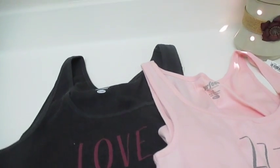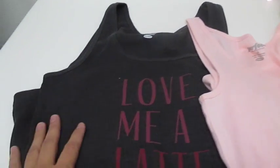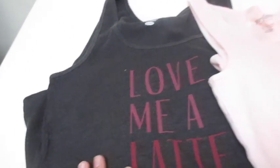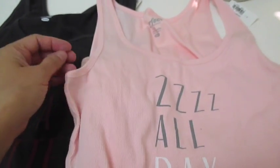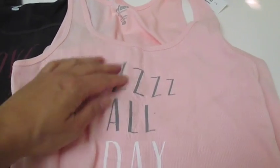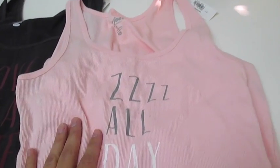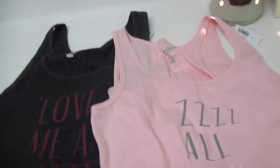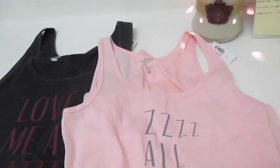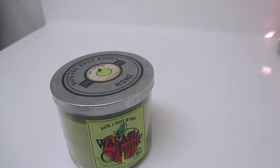Another clothes item — I think this is the last clothes item. I only got three clothing items this year. These are tank tops from Old Navy from the kids. One is dark gray in color with 'Love Me a Latte' on it — Danielle had one too. Then there's a soft pink one that says 'ZZZ All Day Long,' which I was laughing at because the kids know I love to catch up on my sleep. Really, really needed these — thank you kiddos!